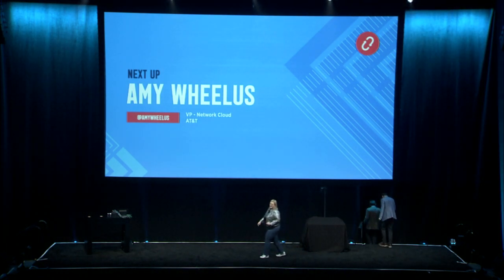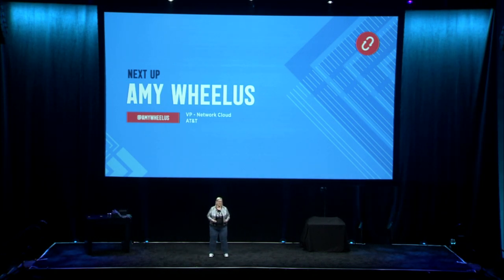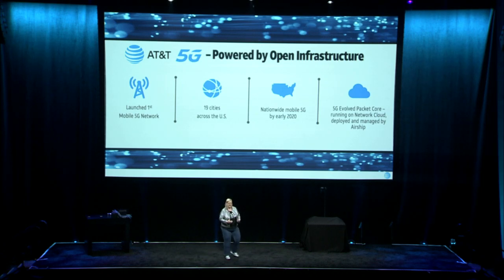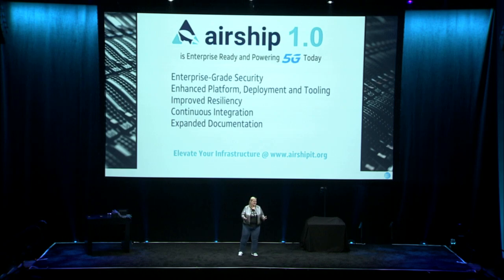Good morning. It's great to be back with you. Chris and Haseeb talked about what we have set up in the 5G lounge. I'm going to talk a little more about our 5G packet core. In Berlin, we demoed our 5G packet core live. In December, we launched the first standards-based mobile 5G, and now we're live in parts of 19 cities across the United States — we'll be nationwide in 2020. This is our 5G Evolved Packet Core running on our network cloud, deployed and managed by Airship. I have the great pleasure today to congratulate the Airship community on Airship 1.0, which is enterprise-ready and powering 5G today.